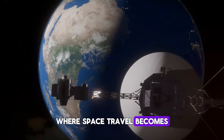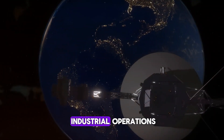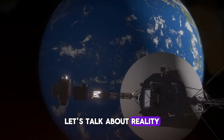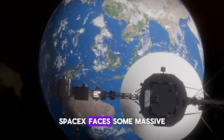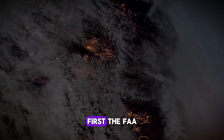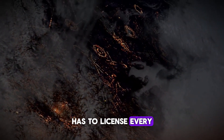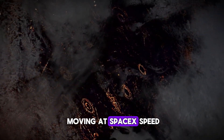Where space travel becomes so routine that it fades into the background of normal industrial operations. Now, before we get too carried away with the sci-fi vision, let's talk about reality. Because as impressive as Gigabay is, SpaceX faces some massive hurdles that could slow everything down. First, the FAA — the Federal Aviation Administration has to license every single Starship launch.